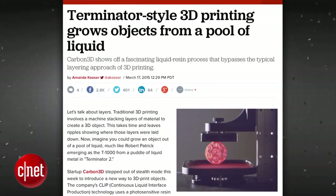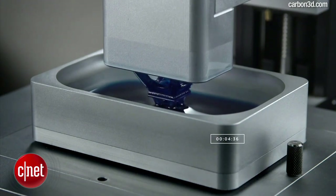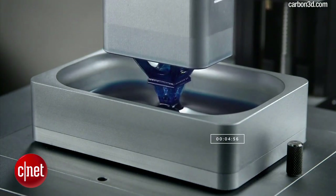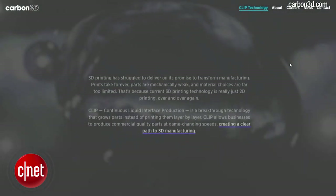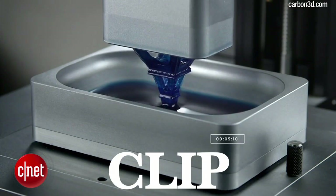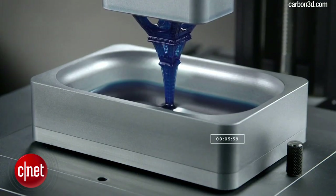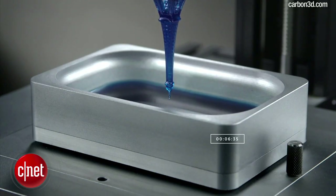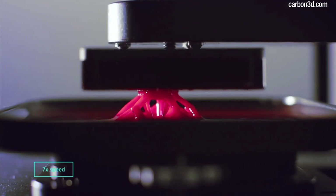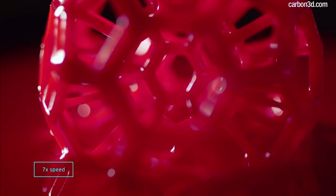Science fiction is catching up with reality as we try to wrap our heads around this Terminator-like 3D printer that slowly renders objects from a pool of liquid. A startup called Carbon3D is showing off their new style of 3D printing called CLIP, or Continuous Liquid Interface Production. It might take all day to explain exactly how this works, but according to the Carbon3D website…